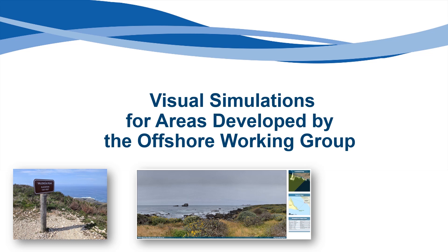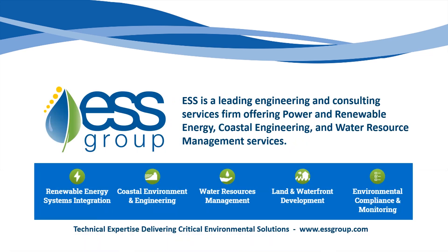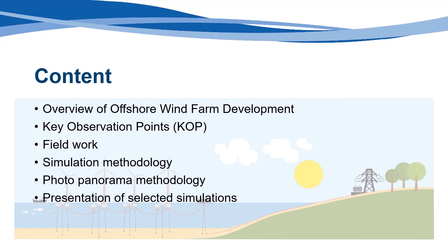This brief presentation features a number of photographic simulations that represent a hypothetical offshore wind project in these new areas and how it might appear from various points and distances from the central coast of California. These simulations were prepared by the environmental services firm ESS Group, a professional company with deep expertise in coastal engineering and renewable energy systems integration. This presentation will discuss the simulation objectives and provide a general overview of wind energy development and the selection of locations to produce the simulations from, which are called a key observation point, or KOP.